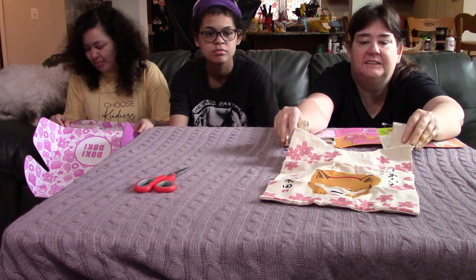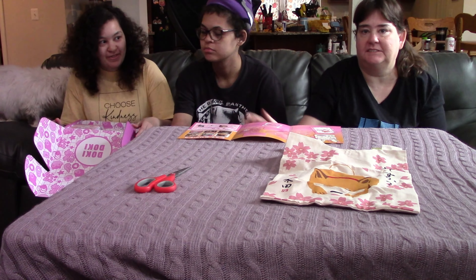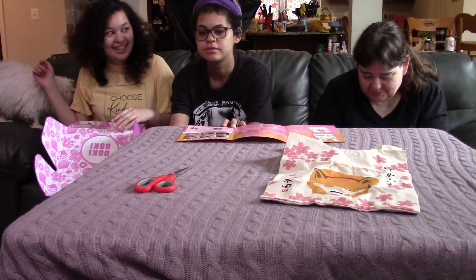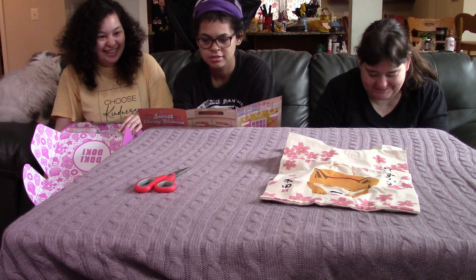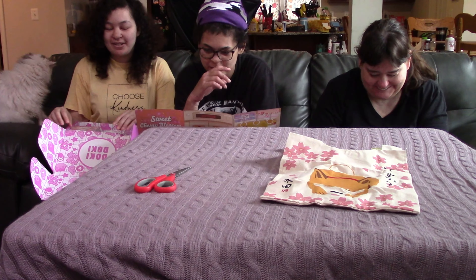Shopping bag! It's a shopping bag. We've gotten a Sakura Shiba-type tote bag before, but this one's more like for plastic shopping bags. I guess you can use it for shopping, because at some stores they don't give out plastic bags anymore — you have to bring your own bag.